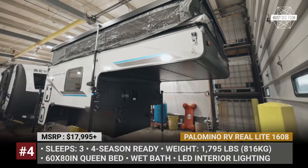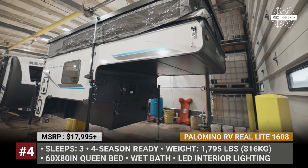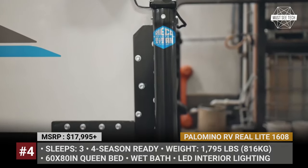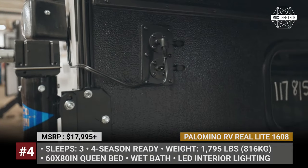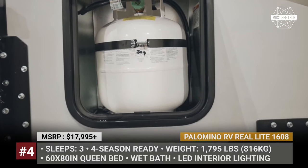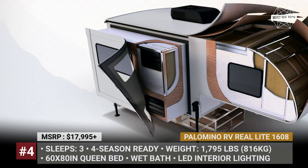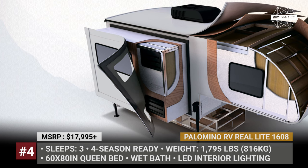Pelo Mino RV Real Light 1608. The Real Light 1608 camper is a versatile and durable choice for owners of half-ton trucks with 6.5-foot beds. Just like their more expensive models, this soft-side beats competitors with attention to detail. For example, all exterior fiberglass is covered with three layers of gel coat, minimizing restoration costs should you scratch or damage the walls in the future.